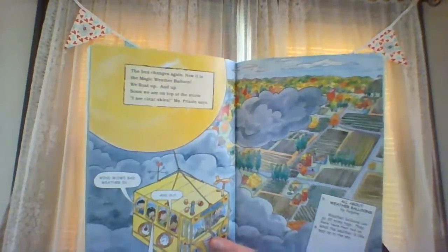I can't see my kite. I can't see anything. Wind can be so soft you can hardly feel it, or strong enough to knock down a building. It's strong enough to rock our bus. The bus changes again. Now it is the magic weather balloon. We float up and up. Soon we are on top of the storm. I see clear skies, Ms. Frizzle said. Where did the wind blow my kite? Weather balloons can go 20 miles high. They have tools that tell us what the weather is like way up in the sky.